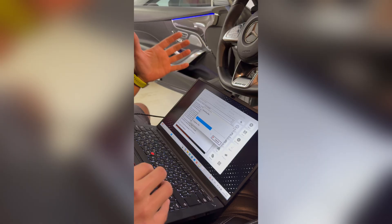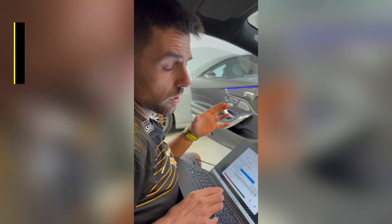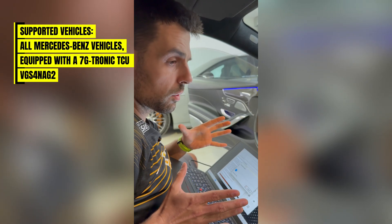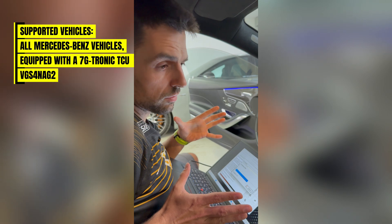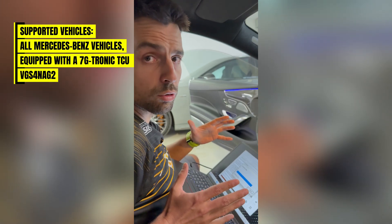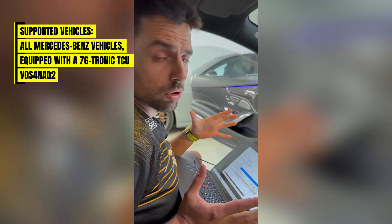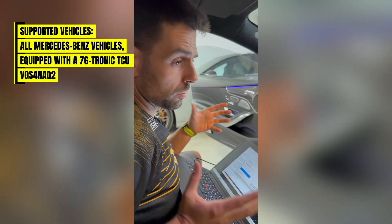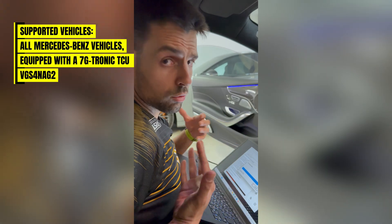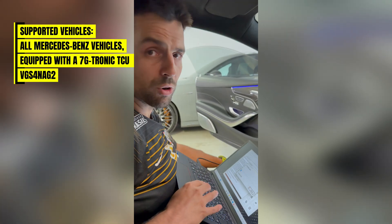While we're waiting for the upload, I can share a few important pieces of information. The VGS4 NAG2 is a seven-speed transmission installed in higher-powered versions of the early FBS4 cars. Up until our first solution, there was absolutely no other solution to exchange those. Now we also have the first possible solution which allows us to perform the exchange of conductor plates without the need to cut them open and make them virgin.